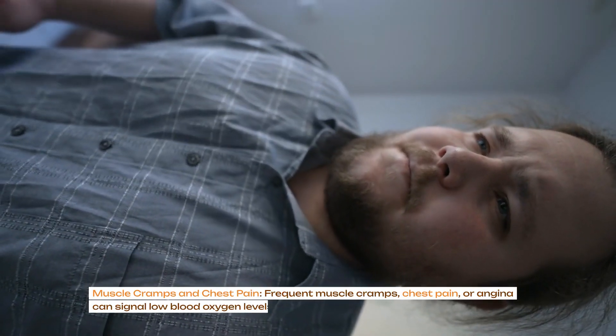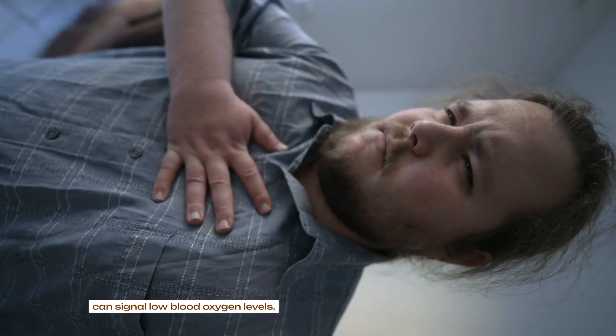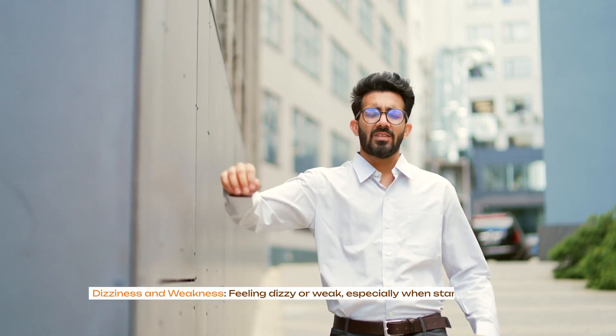Muscle cramps and chest pain: frequent muscle cramps, chest pain or angina can signal low blood oxygen levels. Increasing your intake of electrolyte minerals, vitamin E and B vitamins may help.